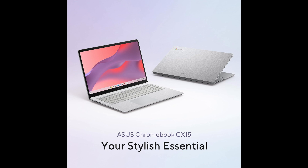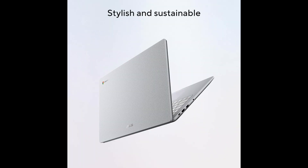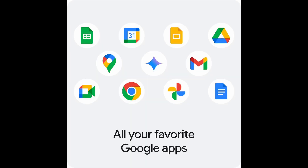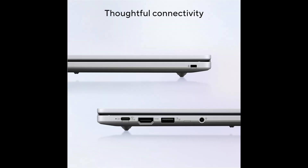This laptop runs on Chrome OS, a lightweight, fast, and secure operating system from Google. Chrome OS comes pre-installed with popular apps like Gmail, Google Docs, Google Photos, and YouTube, making it ideal for both students and professionals. Automatic updates and built-in virus protection mean you can focus on your work without worrying about system security or slowdowns over time.